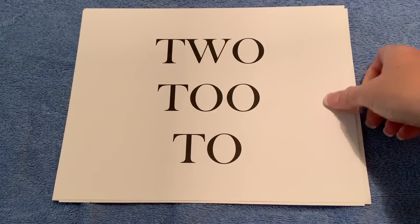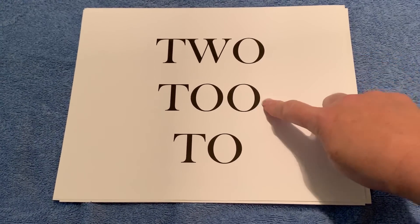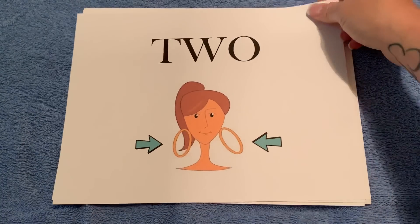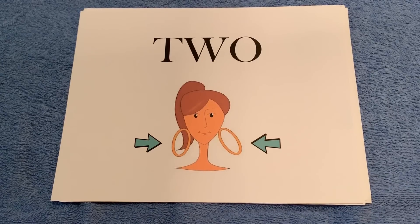Now let's look at two. There are three forms of this word: T-W-O and T-O-O, and T-O is the third. The first two is a number — I'm sure this one you all know — like here are my two earrings, that's T-W-O.